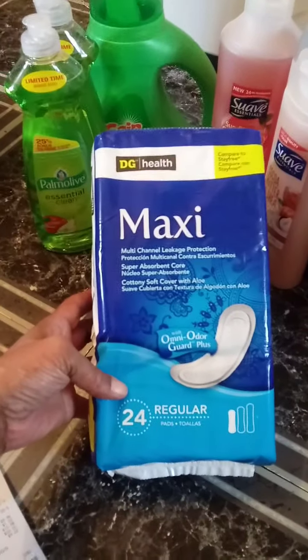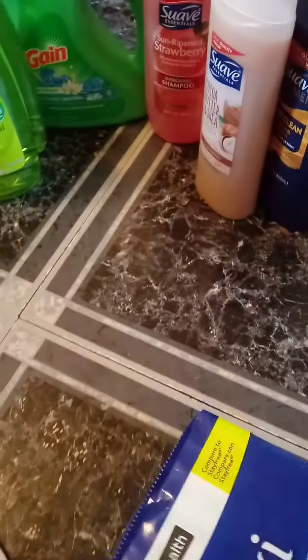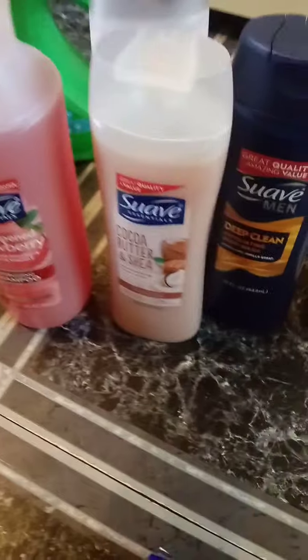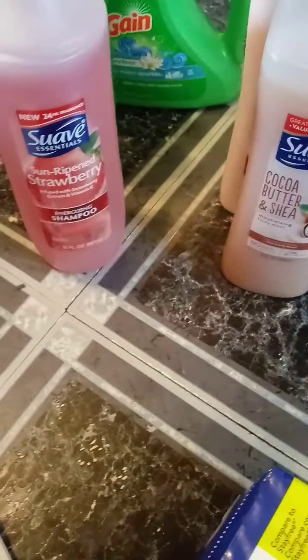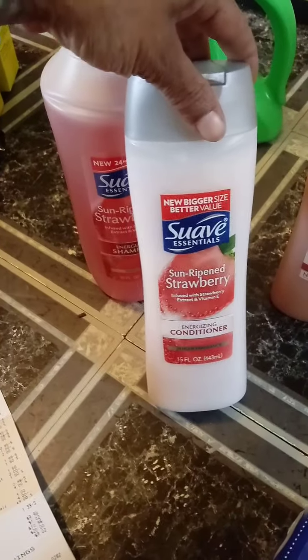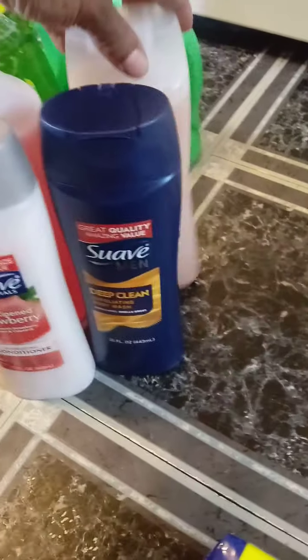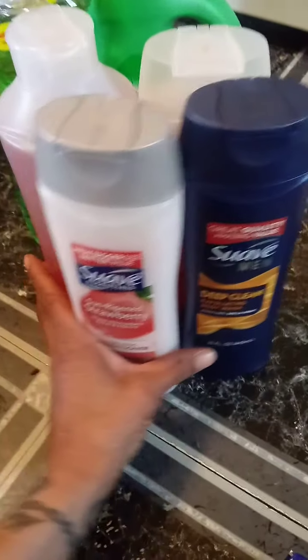The DG Maxi pads are $2.00 and we have a $2.00 digital coupon. The Suave products: this was $1.00, this was $2.00, and this was $2.00. When you spend $7.00 we have a $2.00 coupon on Suave products.